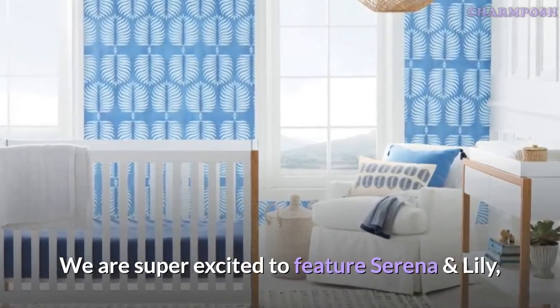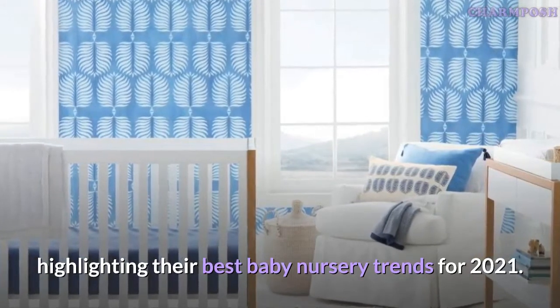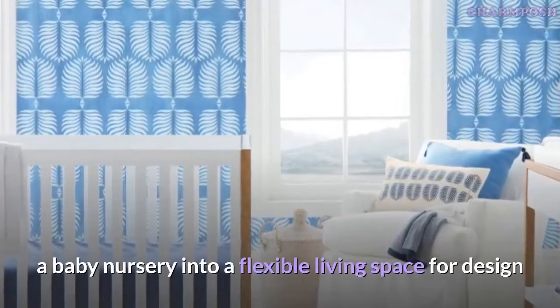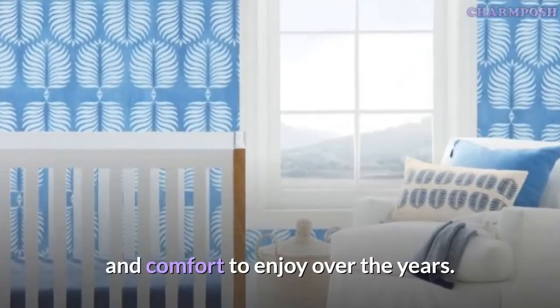We are super excited to feature Serena and Lily, highlighting their best baby nursery trends for 2021. This is one of our absolute favorite brands to help transform a baby nursery into a flexible living space for design and comfort to enjoy over the years.